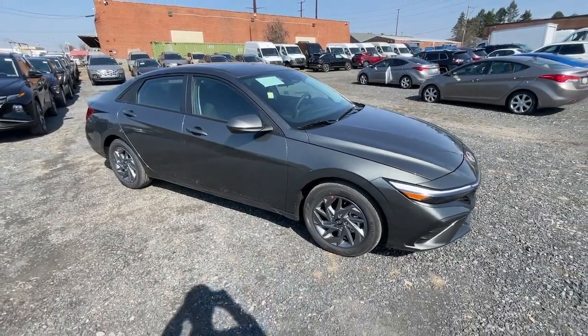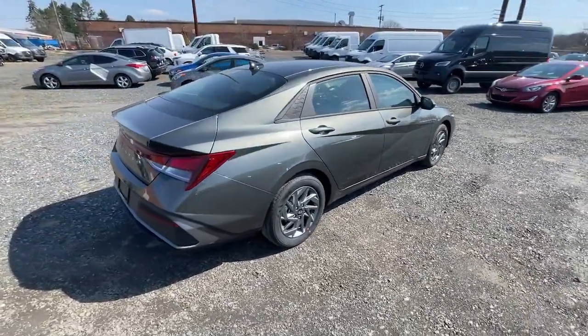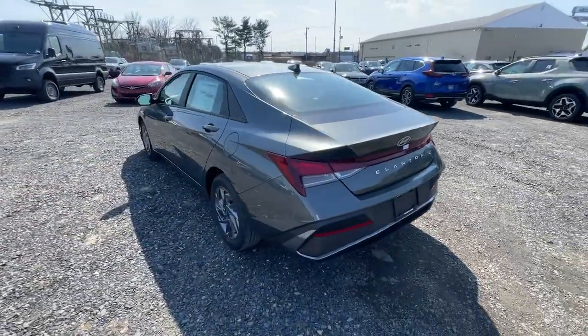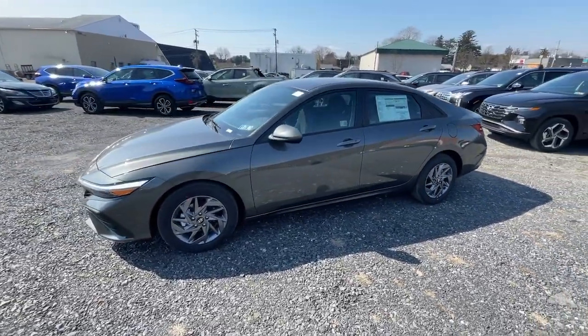Picture yourself in the 2024 Hyundai Elantra — the tech-savvy compact that infuses every drive with a fresh feeling of innovation and modern style. From its suite of confidence-inspiring safety features to its svelte and sculpted looks, this driver-focused sedan is an exceptional value.